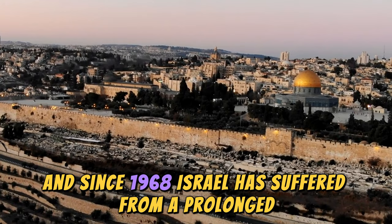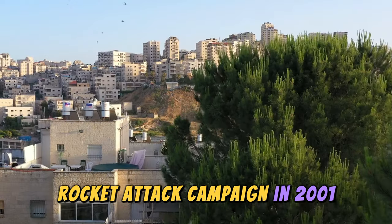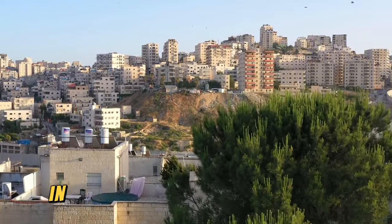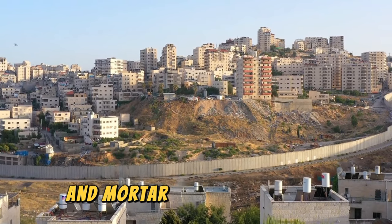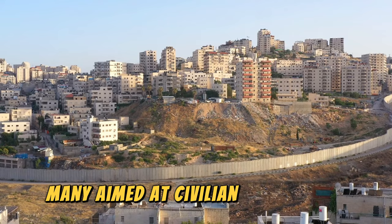Conflicts between Palestinians and Israelis became evident, and since 1968, Israel has suffered from a prolonged rocket attack campaign. In 2001, the Palestinian group Hamas, in resentment of the ongoing war, began launching more massive rocket and mortar attacks on Israel, many aimed at civilian populations.